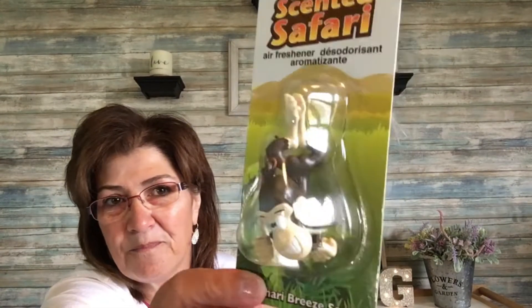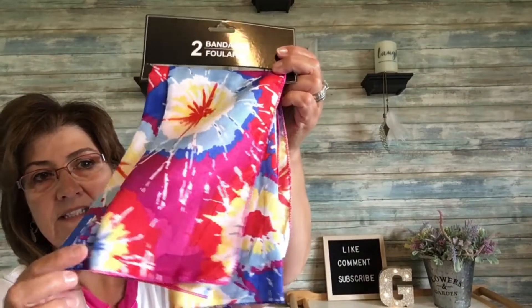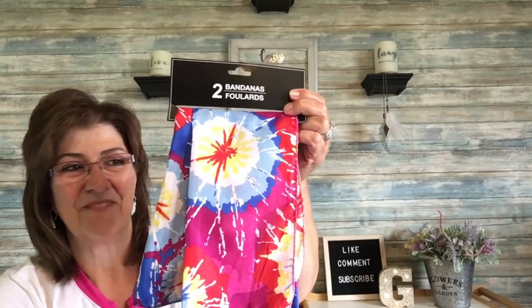I also picked up this one — it's the same scent, just the monkey design. I thought they were really cute little stocking stuffers. And then I got these bandanas. I'm not really one for bandanas, but sometimes when I'm out on the boat to keep the sun off or even in the pool. There are two in the pack. I really enjoyed the color — it's kind of like tie dye, really nice.